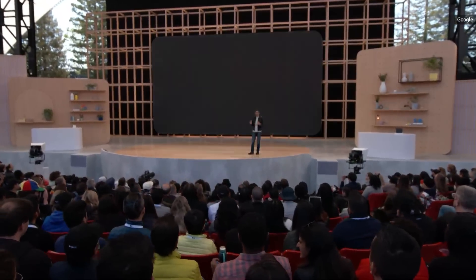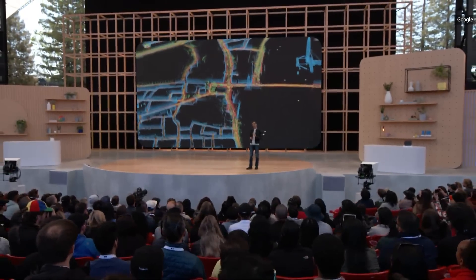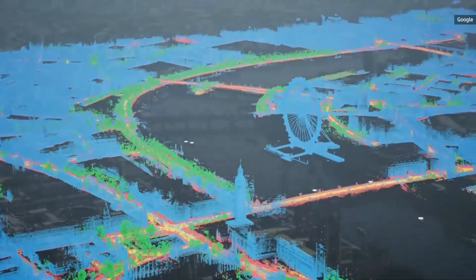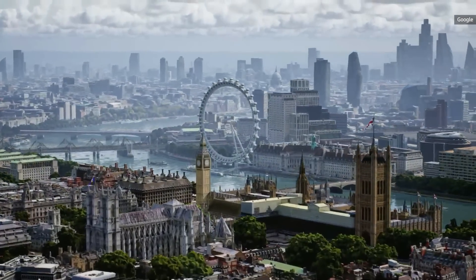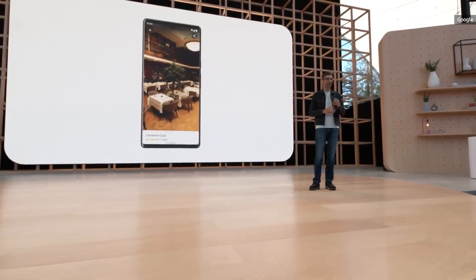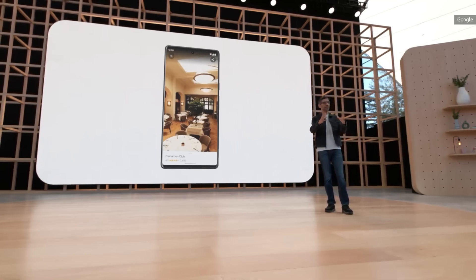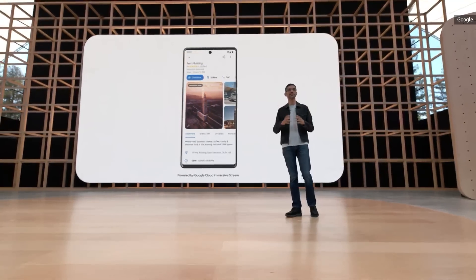Using advances in 3D mapping and machine learning, we are fusing billions of aerial and street-level images to create a new high-fidelity representation of a place. These breakthrough technologies are coming together to power a new experience in Maps called Immersive View. It allows you to explore a place like never before. You can check out restaurants nearby and get a glimpse inside using neural rendering to create the experience from images alone. This feature will start rolling out in Google Maps for select cities globally this year.